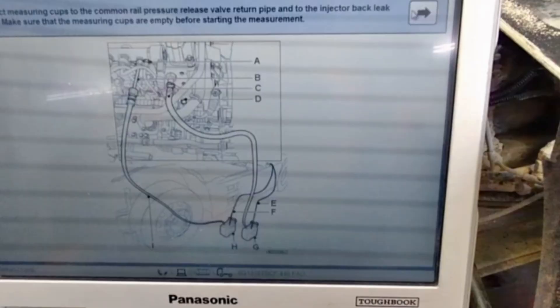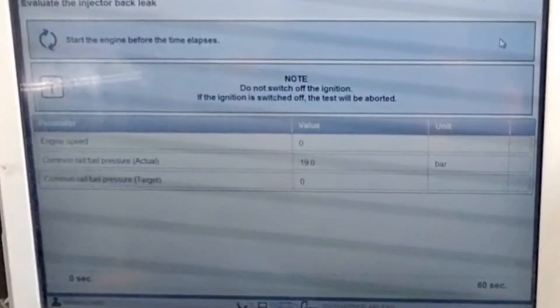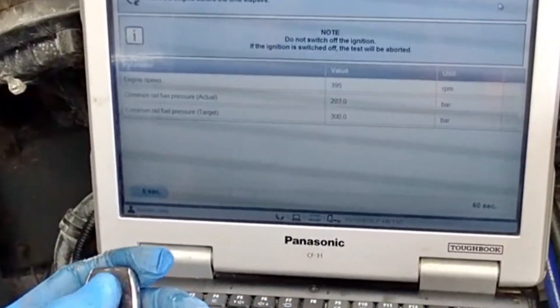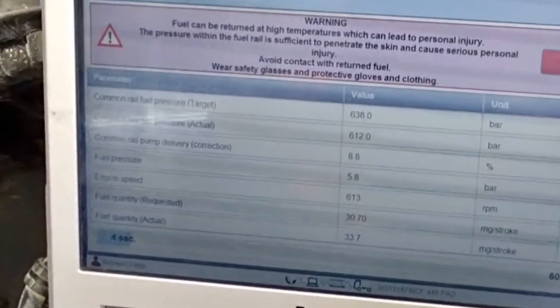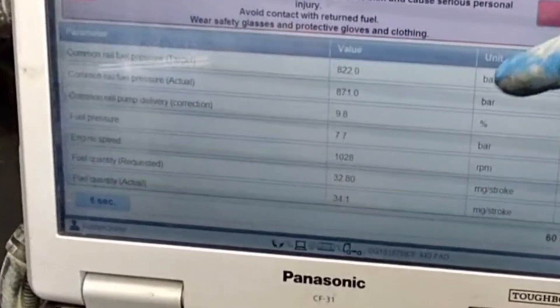The first system test we will run is a basic injector leak-off test. I've connected the pipes as shown in the diagram. The test will ask you to start the vehicle, and the software program will increase the fuel pressure to the maximum effort at 25,000 bar — basically stressing the fuel system to its maximum. Best to do this on a hot engine, as it gives a more consistent result.